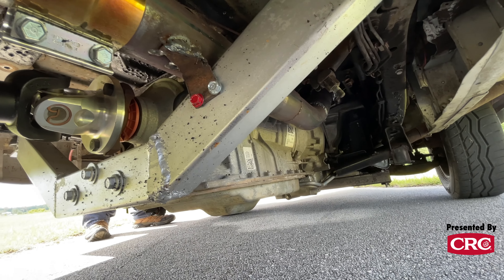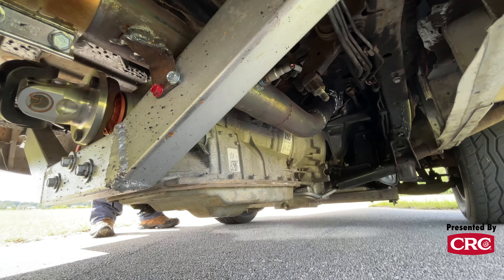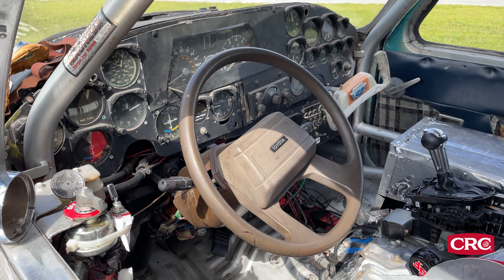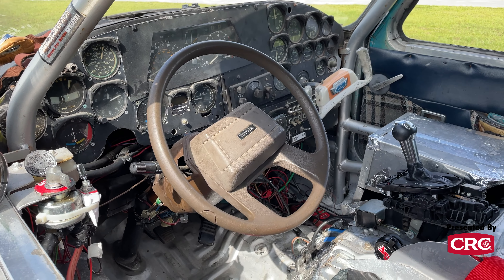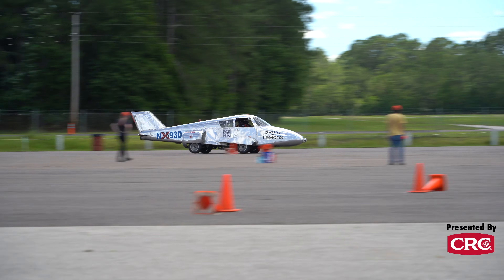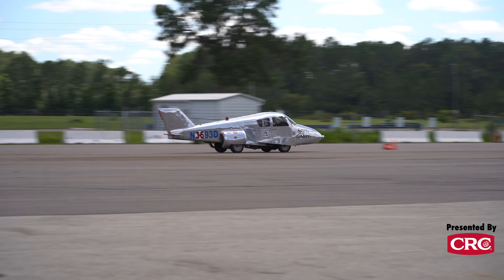Got a 2016 Mustang EcoBoost in it now. With its current tune, it's 310 horsepower. The issue I'm having is I have no instrumentation yet — it's not really finished. It's drivable, but not finished. No instrumentation, no gauges of any kind. And it'll boost for about five seconds and just run like a scalded dog and then fall right on its nose.